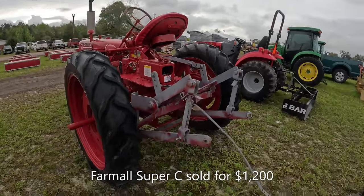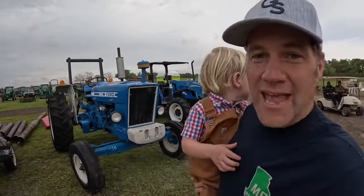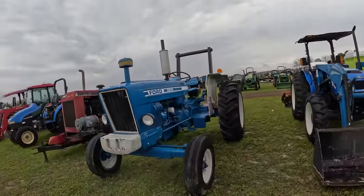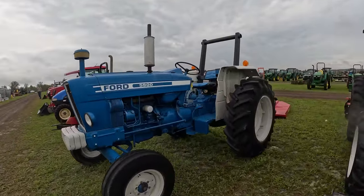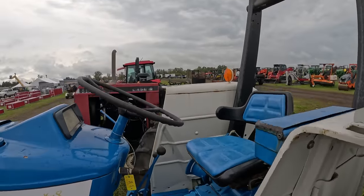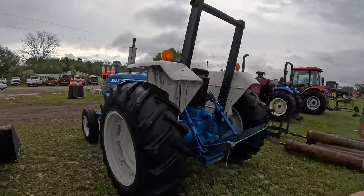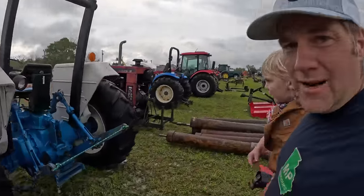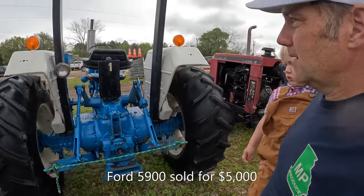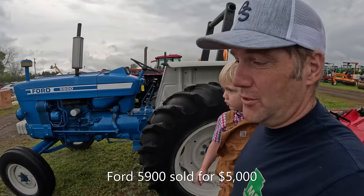That is one of the cleanest old Fords I have ever seen. I reckon these guys down here don't ever pull anything — there ain't a draw bar on half the tractors here. But that is one more clean old Ford tractor; I like that $6,900 price that's on the sticker.